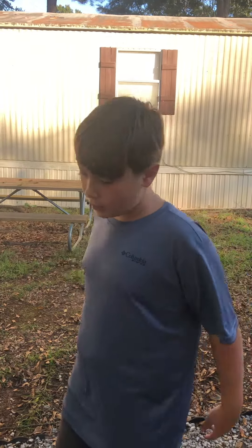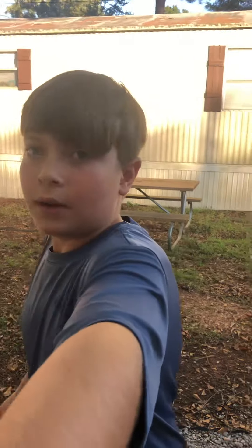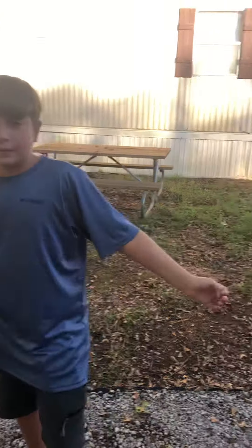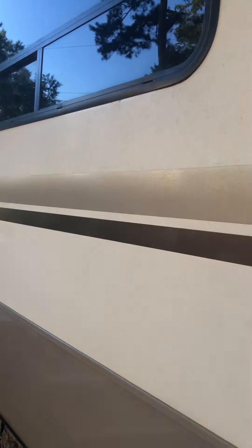What's up YouTube, it's your boy C-Dog. Behind the camera is my mama's, let me show you. So, we just got to my mama's camper. We're going to stay here for today.